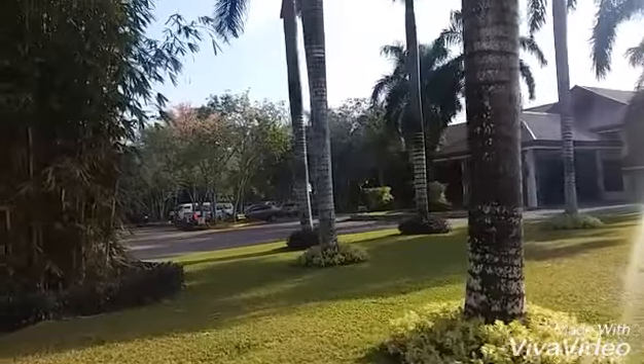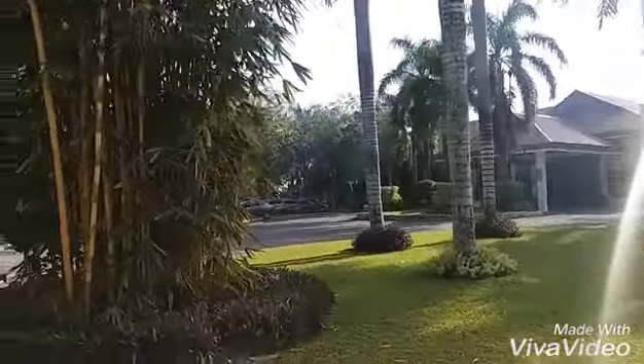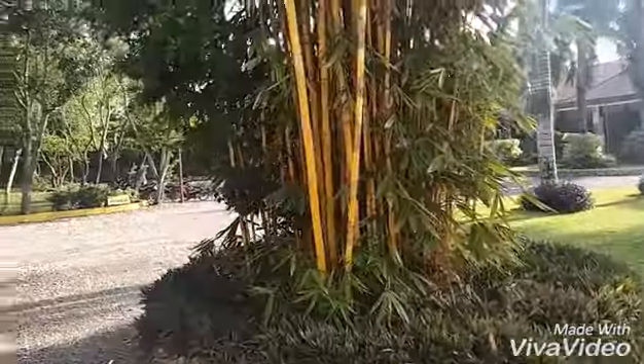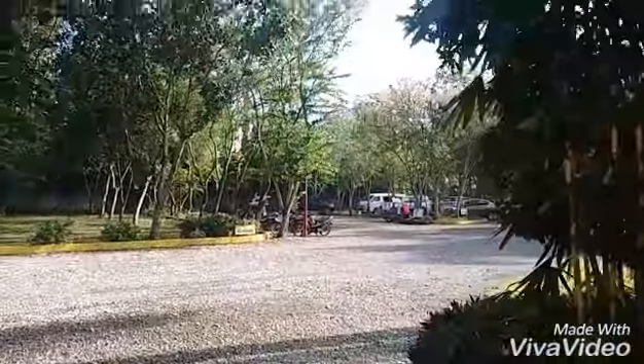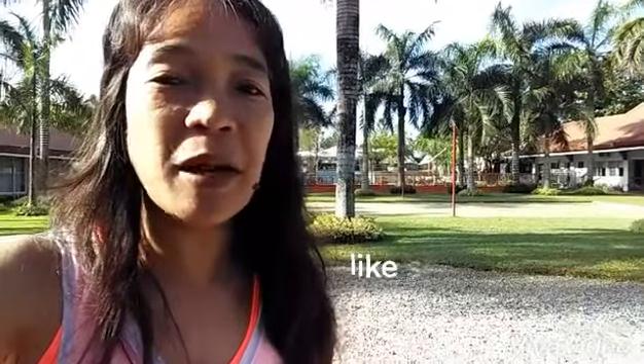Here we go — beautifully landscaped facility, nice friendly staff. This is Joan of Art, and see you in our next video. Bye bye for now.